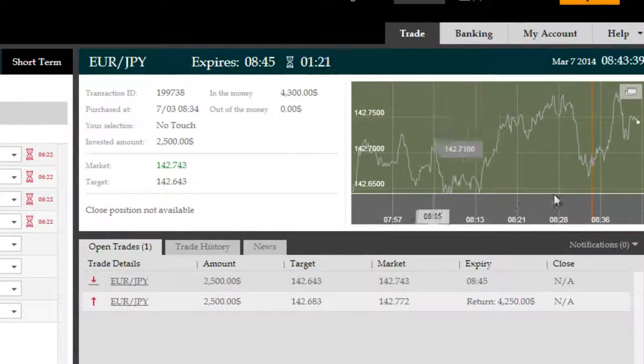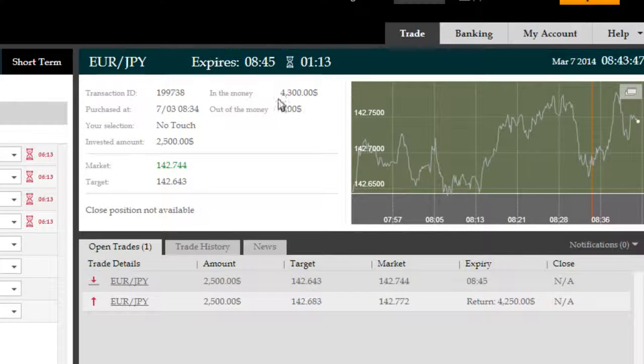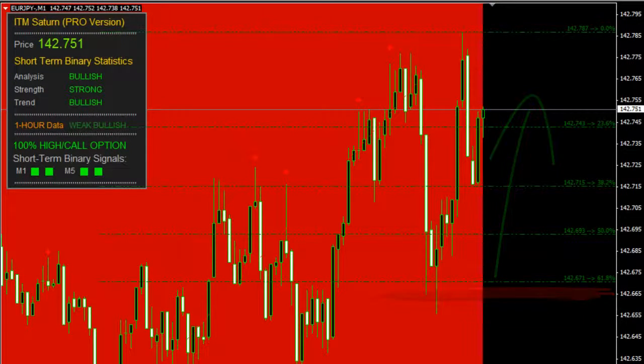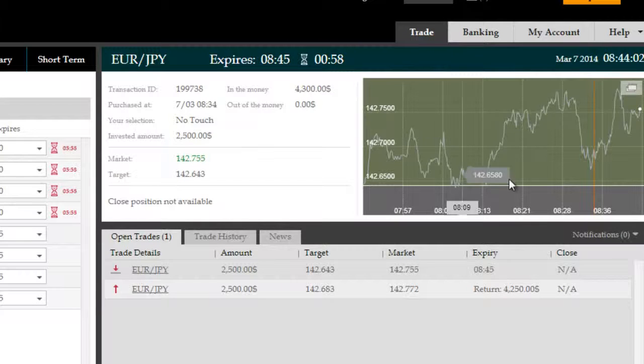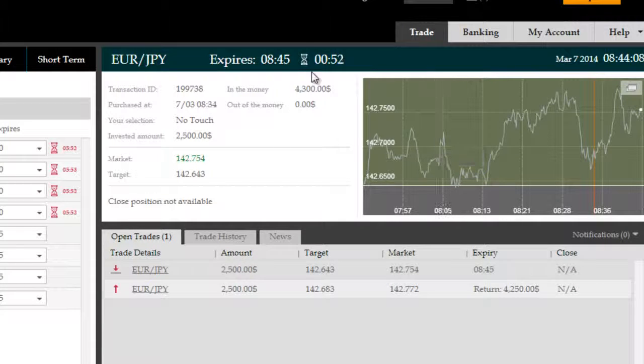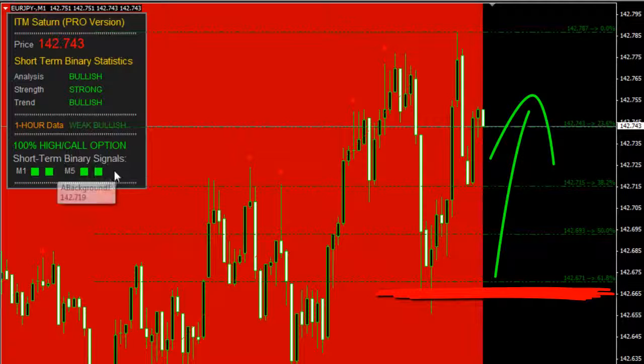We're back with 1 minute and 20-something seconds remaining on this no-touch trade on the Euro-Japanese Yen. The first trade expired in the money for a gross return of $4,250. We divided our exposure across two trades — one was a 5-minute, and the second one was this no-touch trade bouncing off of the 61.8% ITM Saturn Pro automatically calculated retracement level. As I've described over the 32 days we've been trading here, every single day the 61.8% is your friend — it leads to the most high volatility pullbacks that you can trade in the direction of the trend.